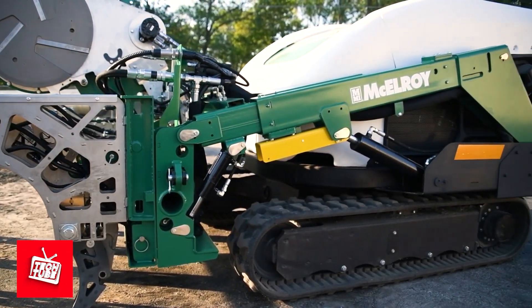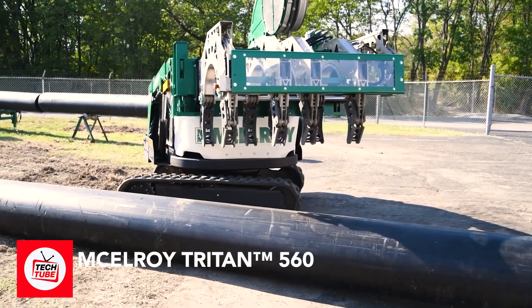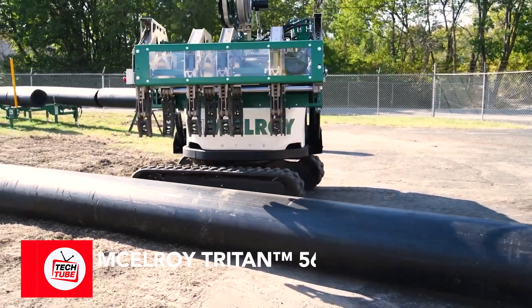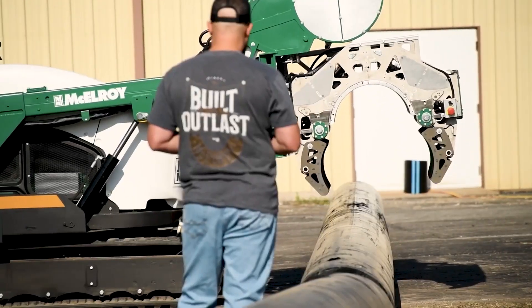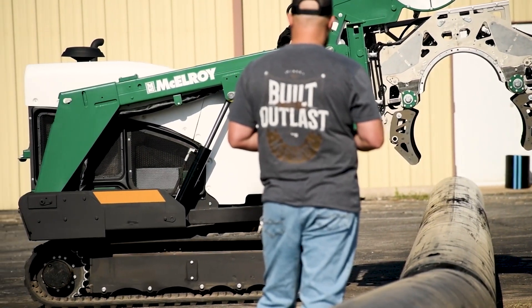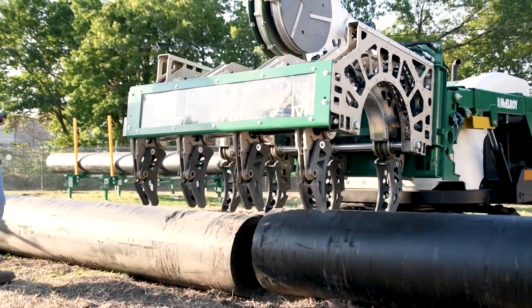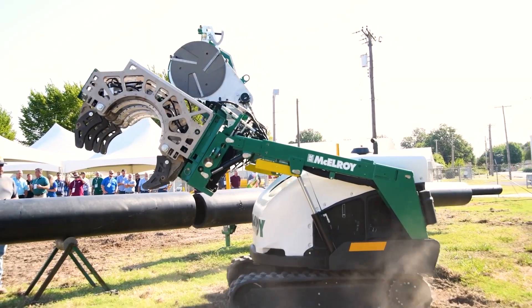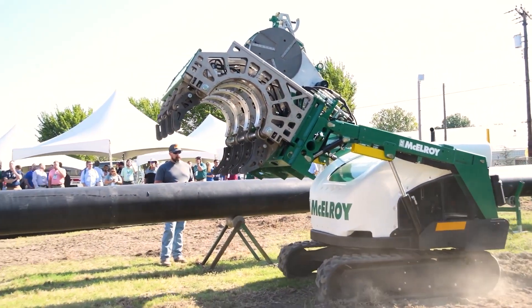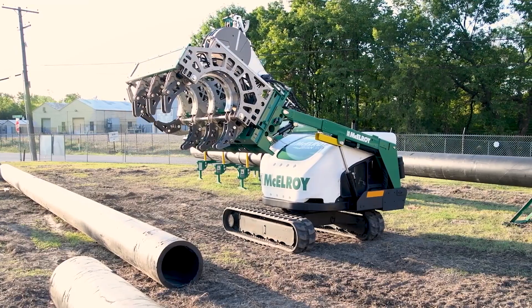Ever wonder how those giant pipes underground get connected? It's because of the McElroy Triton 560, a super cool machine that fuses pipes together — kind of like a giant glue gun for construction sites. Instead of squeezing hot glue, this machine heats up the ends of the pipes and melts them together, making a super strong seal.